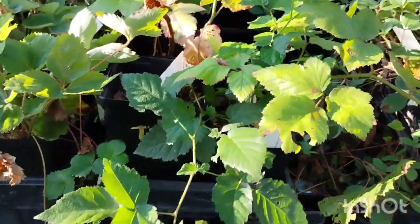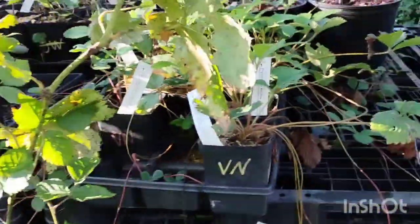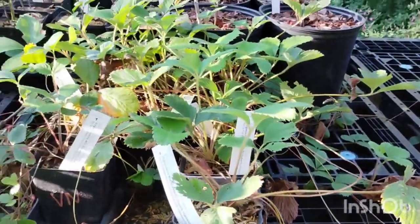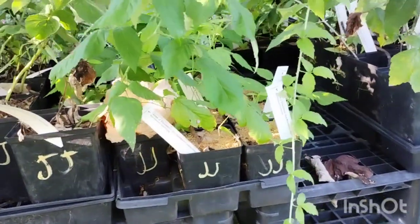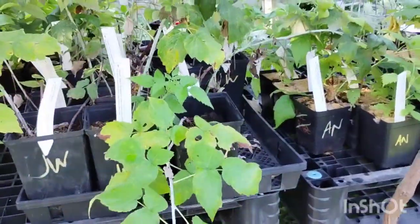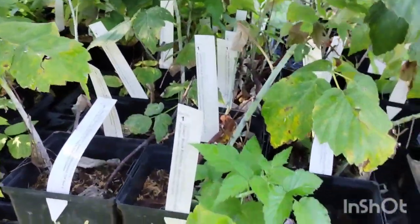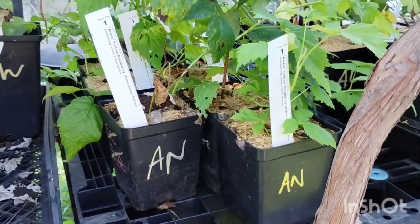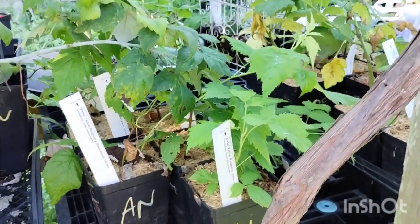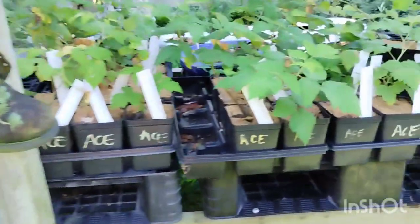We have just a couple Triple Crown blackberries and one little Cotto blackberry left. A decent amount of the Virginia native wild strawberries. Joan J thornless fall-bearing red raspberry — lots of those in quarts and gallons. Jewel black raspberries, mostly just gallons left of those. Gallons are $16, quarts are $8 for all of these non-grafted plants. And yellow raspberry — that's one we haven't had in stock for a while. We've got several quarts of those for $8.